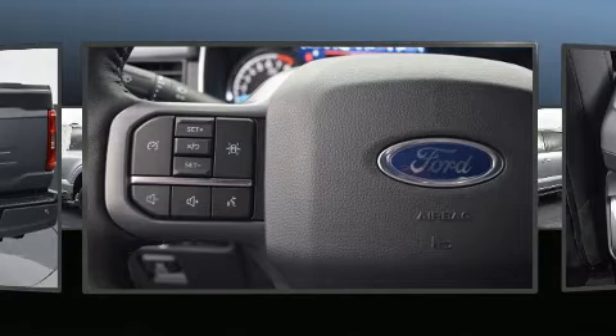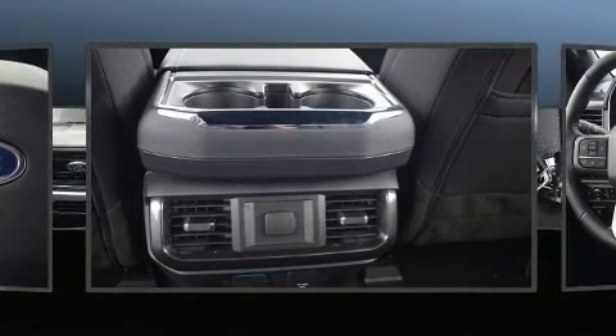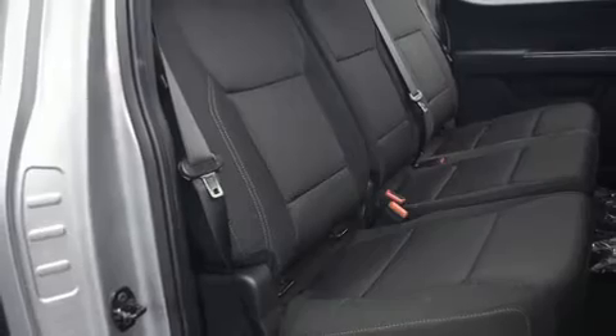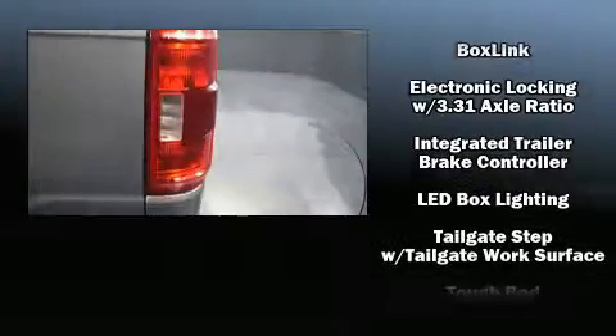Ford ensures the safety and security of its passengers with equipment such as dual front impact airbags with occupant sensing airbag, front side impact airbags, traction control, brake assist, a panic alarm, an emergency communication system, and four-wheel disc brakes with ABS.